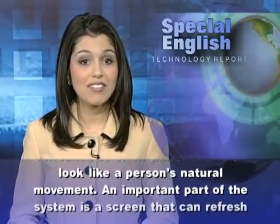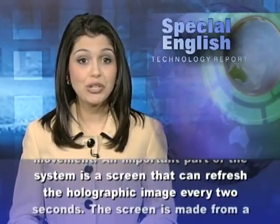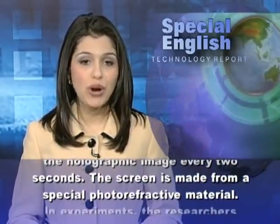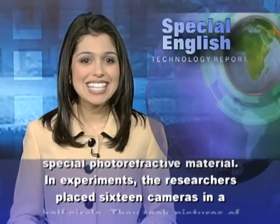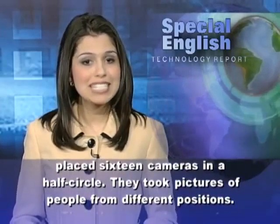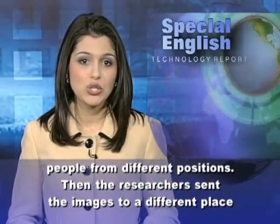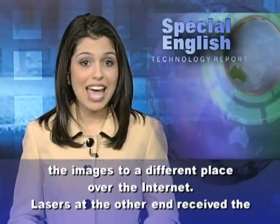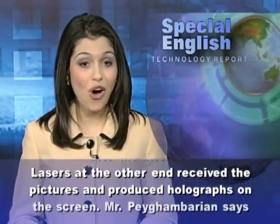An important part of the system is a screen that can refresh the holographic image every two seconds. The screen is made from a special photorefractive material. In experiments, the researchers placed 16 cameras in a half circle. They took pictures of people from different positions. Then, the researchers sent the images to a different place over the Internet. Lasers at the other end received the pictures and produced holographs on the screen.